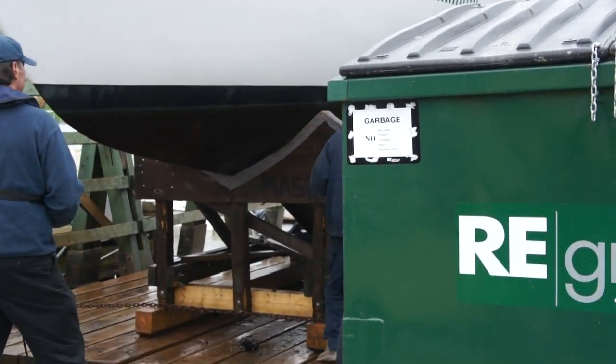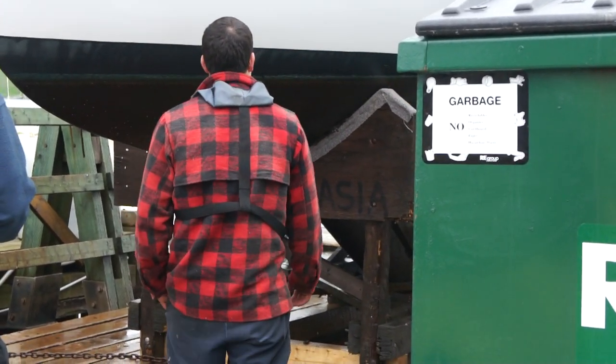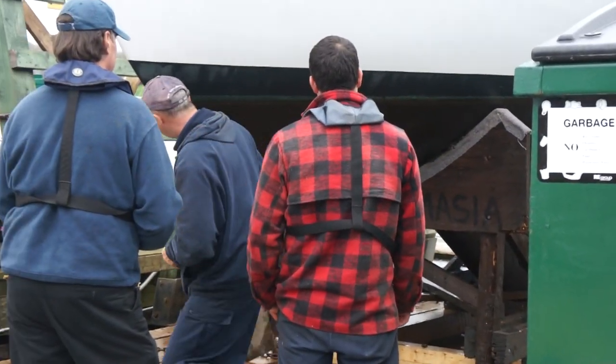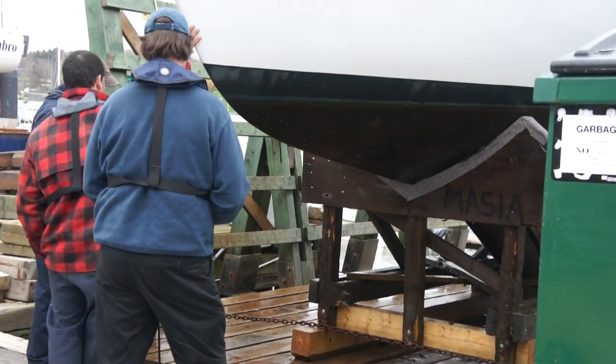The marine crew is now removing the mussels so that it will fit nice and tight into the cradle. We are looking at the water slide down. We are going to get a couple of hands here and a bigger slide.